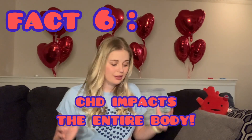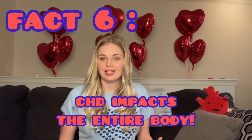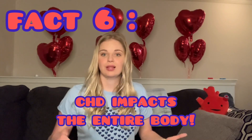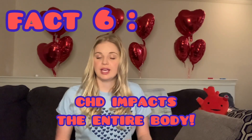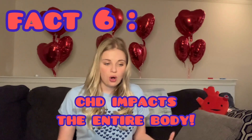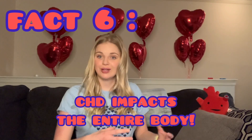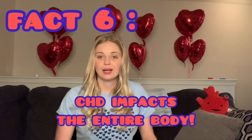Fact number six: congenital heart defects impact the entire body, not just your heart. This may honestly be the most important point, because so many times people hear 'I have a congenital heart defect' and don't understand it impacts every area of life — lungs, liver, immune system, reproductive system, mental health, nutritional status, and neurocognitive development. Congenital heart disease is really the overall disease process of what these defects do to the body.